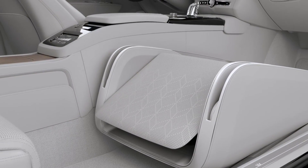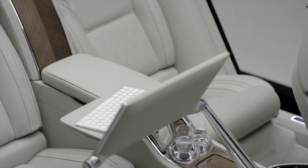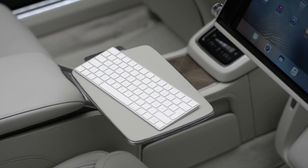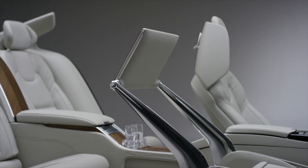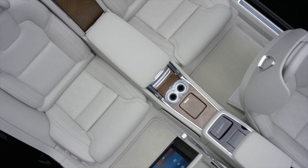Then you can move the large touchscreen into the best position and pull out a table at the side and a keyboard as well — this is what we call the business mode. Then if you feel like relaxing, you can move the screen into a better position, recline the seat and start to really feel comfortable inside the car.